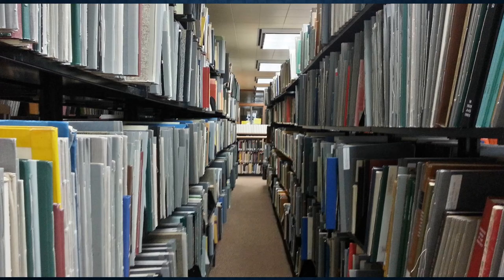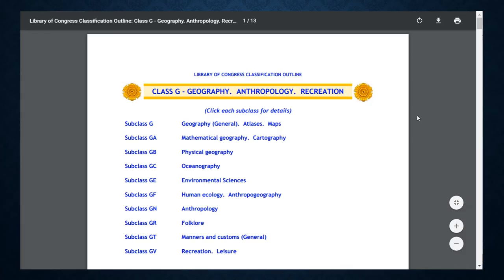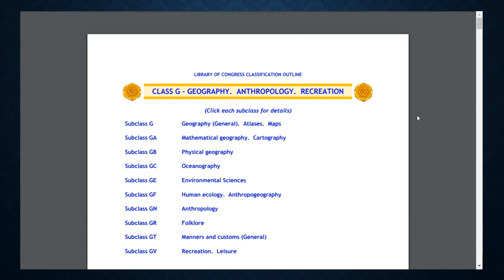The UWM Libraries use the Library of Congress system to organize and classify books and other materials. In this system, materials receive unique call numbers that serve as a kind of address to help you locate an item on the shelves. The call numbers begin with letters that correspond to a general subject area, followed by numbers that indicate more specific subtopics.